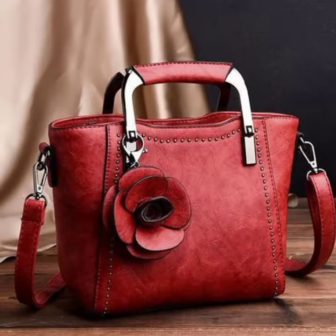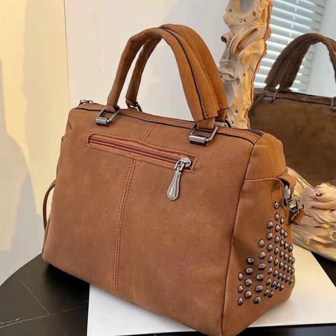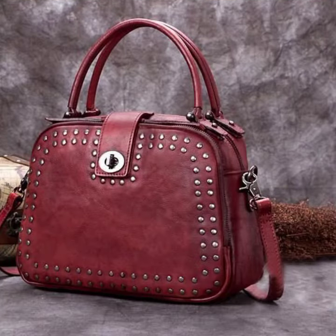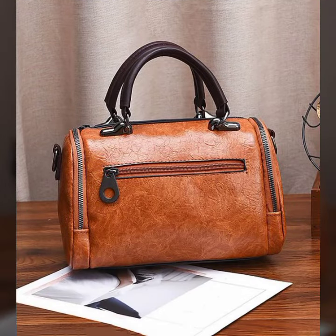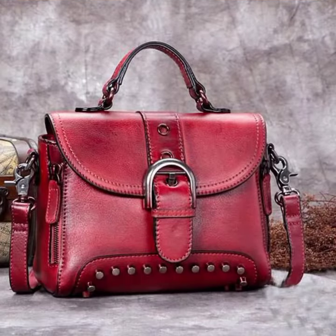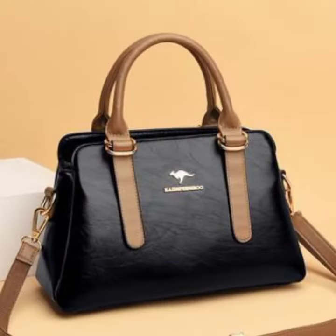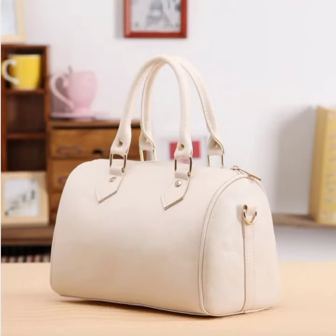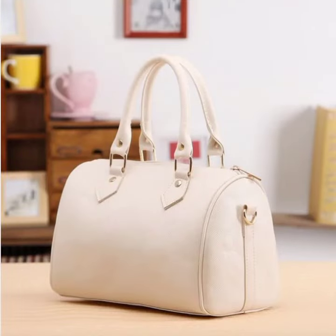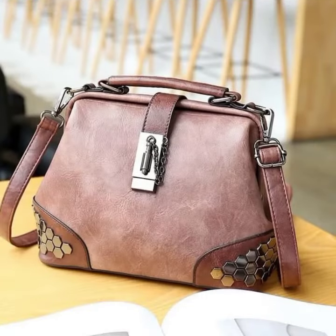In today's video, I have a very amazing and stunning idea of leather handbags. I have a very fascinating collection of leather handbags in wooden colored leather. If you want to create a red or something like this combination, there is a very amazing collection available for all of these.